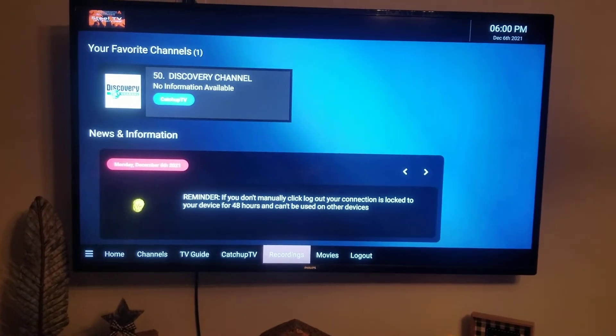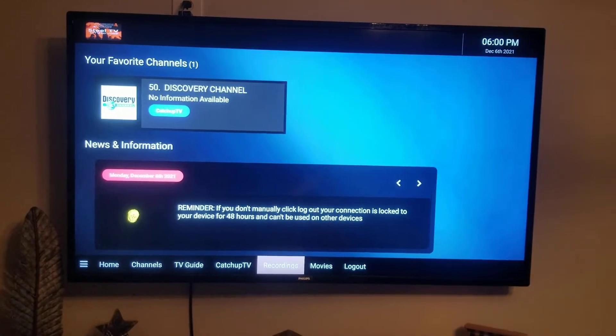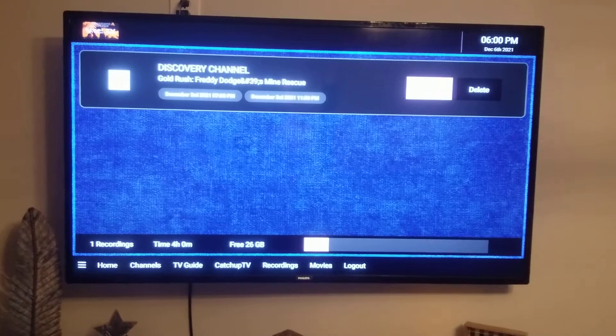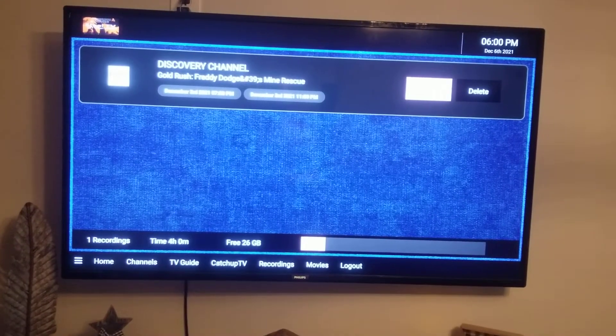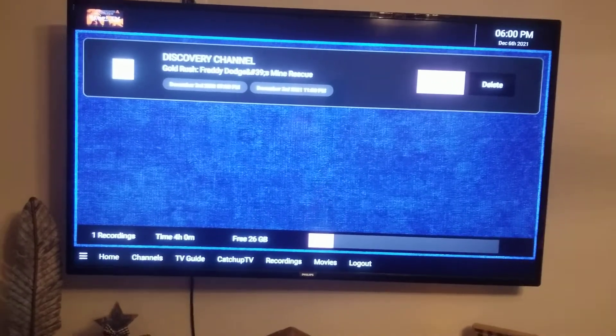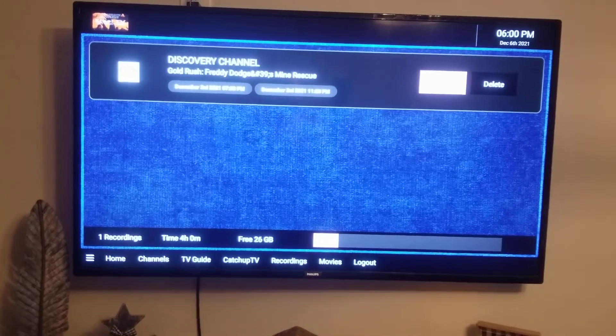Here's where recordings are stored — I've only got one thing recorded right now. When using the Firestick, you only get 30 gigs of recording space, which is about 30 hours of television, so you have to stay on top of watching things. By comparison, your Dish Network is probably storing three, four, five hundred hours worth of content — so that's something to keep in mind.